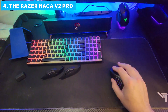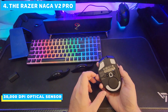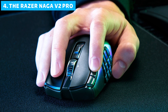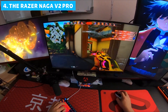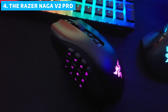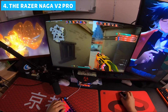The Naga V2 Pro offers three connectivity options: 2.4GHz wireless, Bluetooth, and wired. It's equipped with Razer's top-of-the-line 30,000 DPI optical sensor, ensuring lightning-fast response and pinpoint accuracy. The 12-button configuration is perfect for MMO and MOBA players, the 6-button layout suits general gaming and productivity, and for FPS enthusiasts there's a streamlined two-button option. These plates are held in place by strong magnets, and the mouse instantly recognizes which plate is attached, so you can switch game genres in seconds without missing a beat.